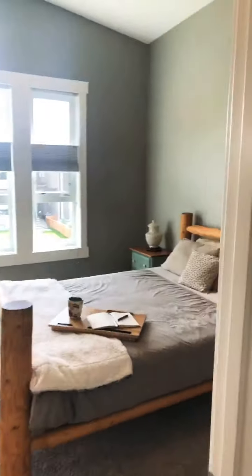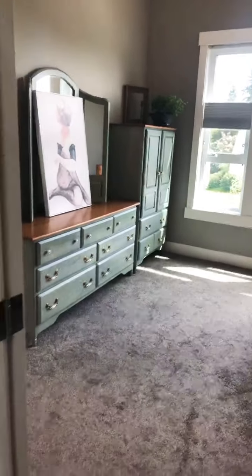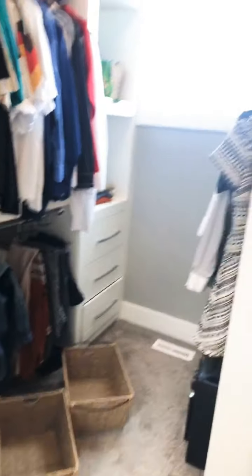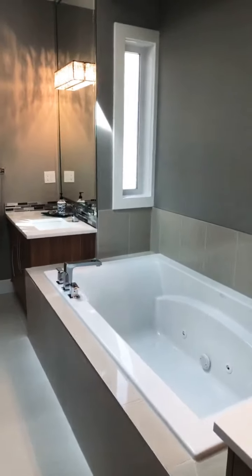The master is huge with a beautiful vaulted ceiling and built-in speakers. Window coverings are all top-down/bottom-up for privacy. We're going to check out the master ensuite — first off is your built-in closet. Then you have double sinks separated by a huge soaker tub with jets.